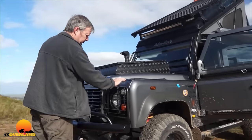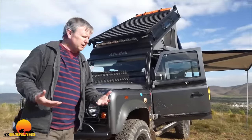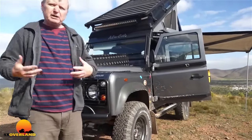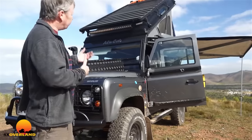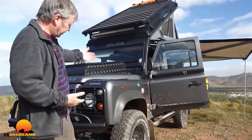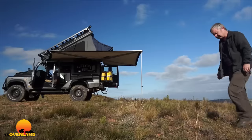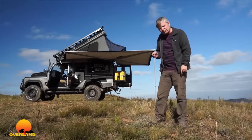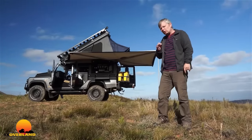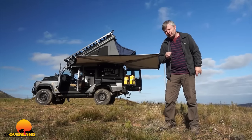Icarus is the name given to this Land Cruiser, built by Alucab. It's actually a combined effort by Alucab and many of the equipment suppliers and manufacturers that supply them — for example, Front Runner roof rack, Gobi X front bull bar and winch bar. The Icarus concept was to take a Land Rover Defender and turn it into the world's most desirable light two- or four-person Overland truck.